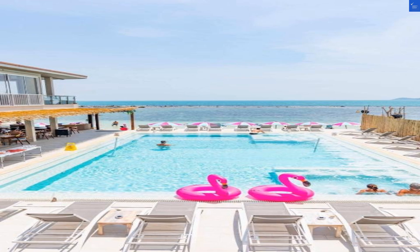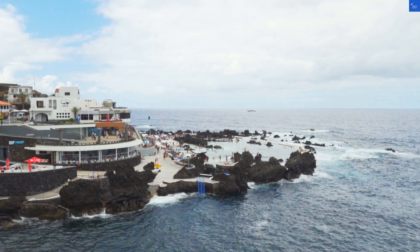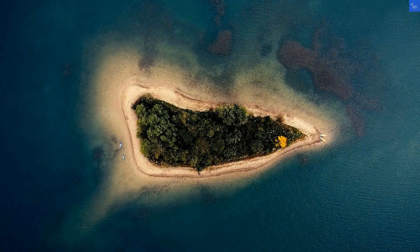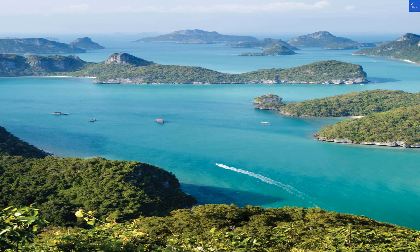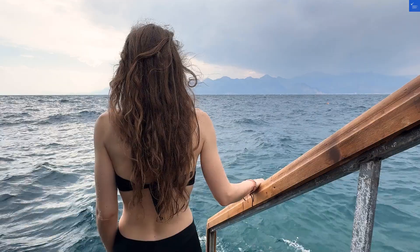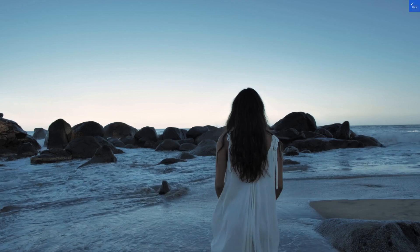Now let's tally it all up. Room quality: 4 out of 10. Bathrooms: 3 out of 10. Pools: 5 out of 10. Beach accessibility: 6 out of 10. Amenities: 5 out of 10. Food: 4 out of 10. Service: 3 out of 10. That gives us a total score of 35 out of 100.